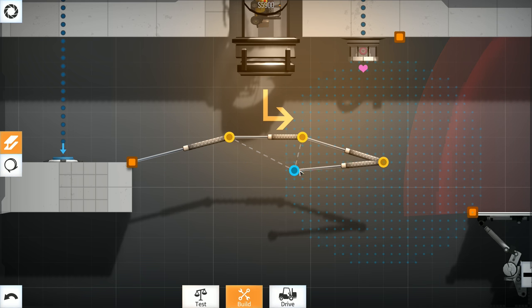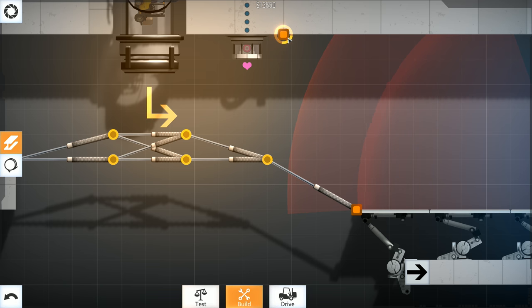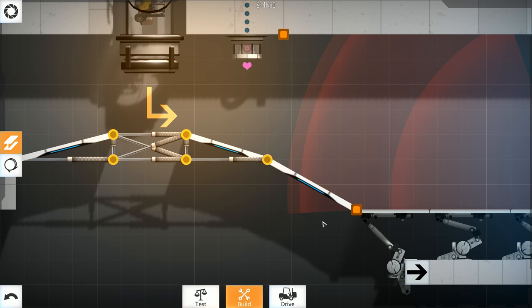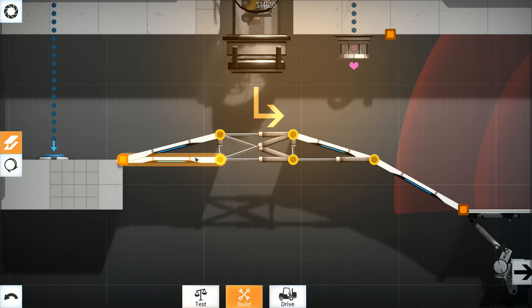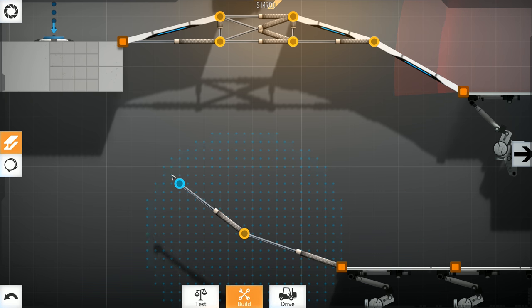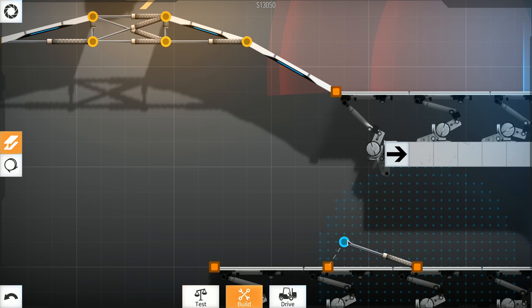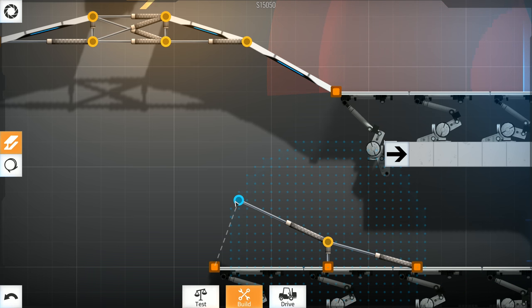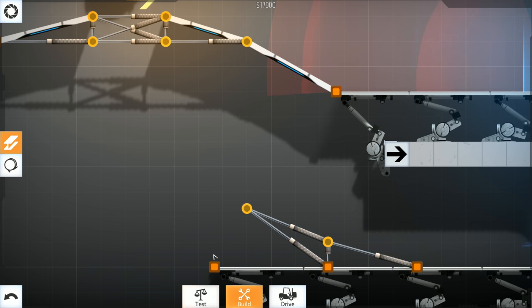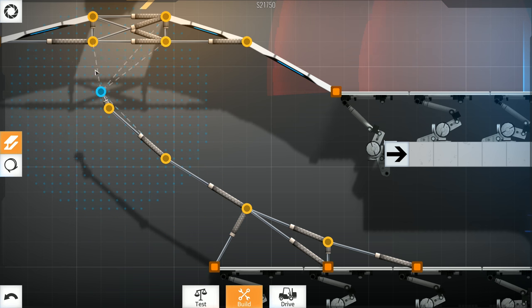Right here we're going to need some sort of ramp because we need to fall through this bit. The ramp shouldn't be too steep but steep enough. I want to make sure this is symmetrical. Let me make everything as stable and symmetrical as possible. I could make those roads as well. On the bottom we can use supports — might as well make this into a ramp, connecting about like that. Start the ramp back here, slowly sloping up, with supports all the way back here.